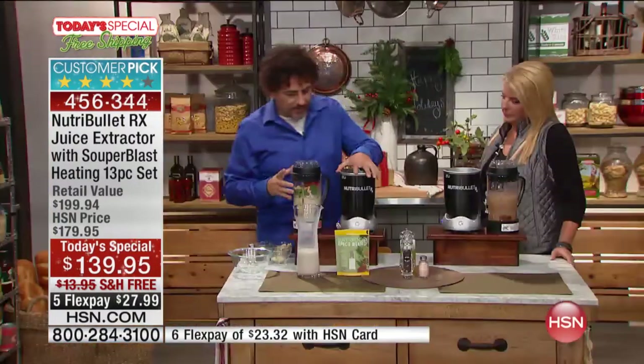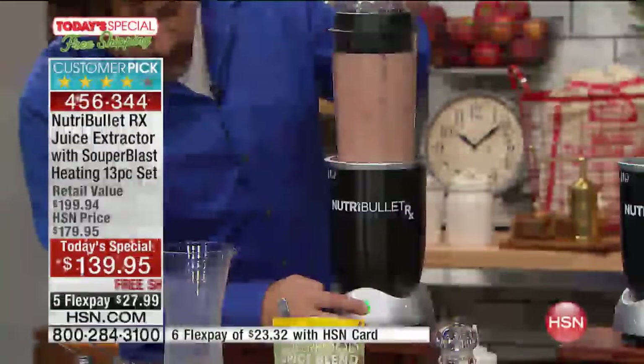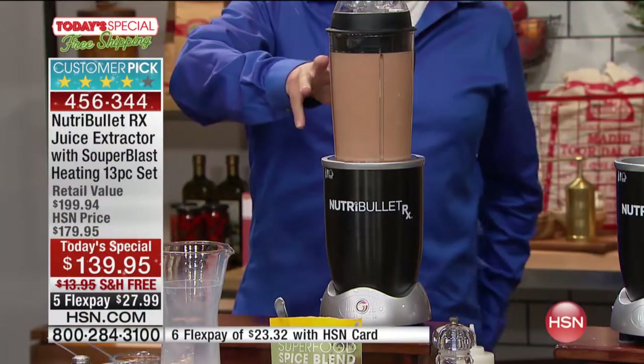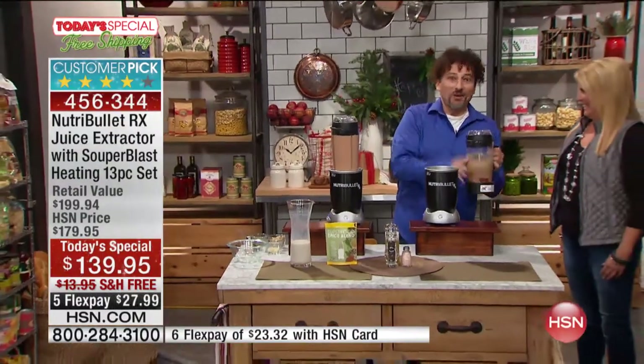Now watch what happens. This machine, in order to get to soup function, just requires one button. I'm going to put the base on, hit this button on the front, and it's going to turn red — now it's in soup making function. In 6 minutes and 45 seconds, automatically, that will be done. While we're doing that, I've got a hot chocolate here we're going to make also.